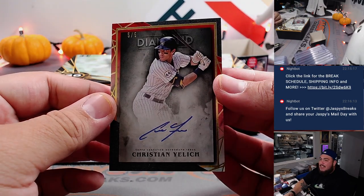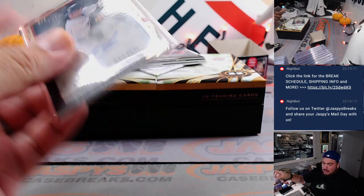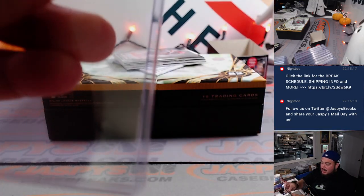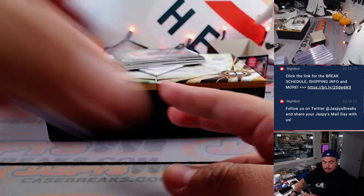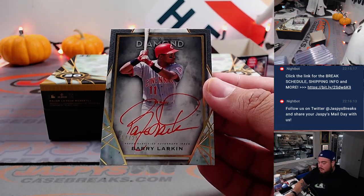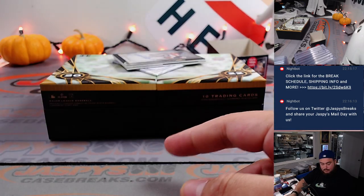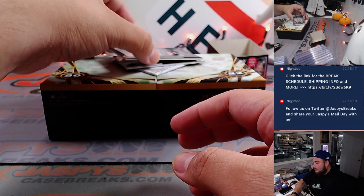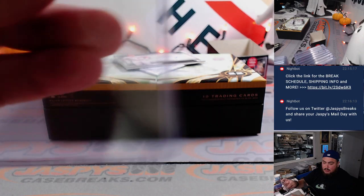We have a 5 of 5 Christian Yelich red ink for the Brewers — 11 team RMB spot 5, which is Primetime. We got Barry Larkin numbered to 25, beautiful signature red ink for Cincinnati — that is another one for Steve Locke and the Reds. And a Jeff Bagwell for the Astros, 2 out of 10 — Houston Astros, going to Gary Gordon.